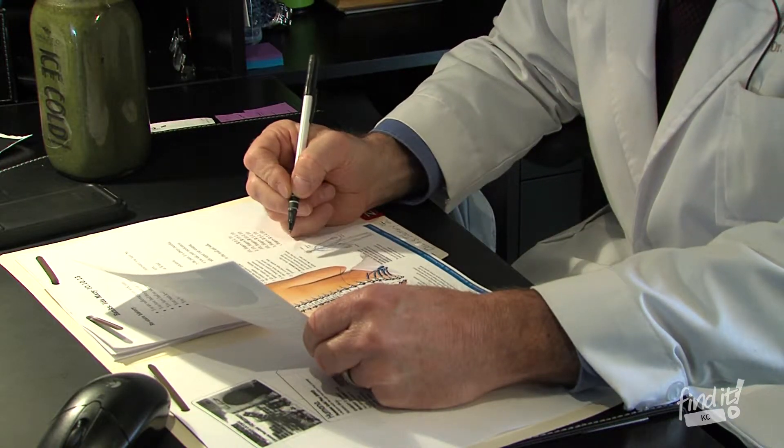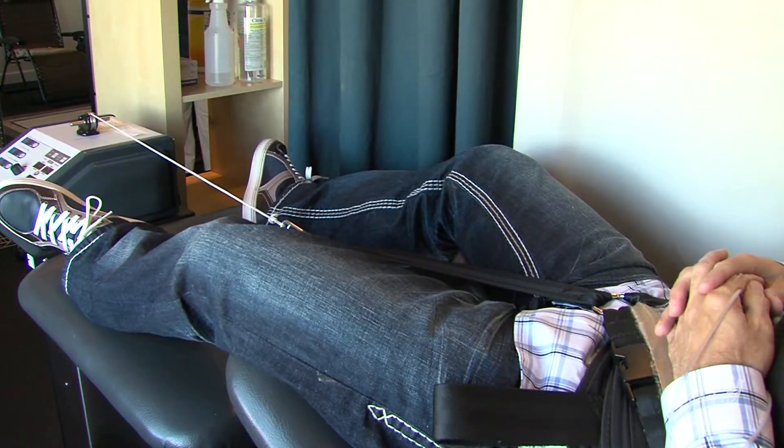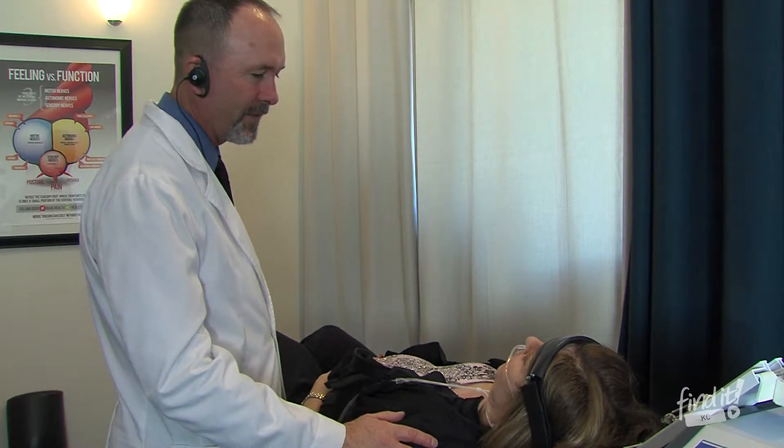The DRS protocol stands for Disc Reduction and Stabilization, and it's great for people that have long-term or chronic back pain. It's a protocol that we use to help people with bulging disc, herniated disc, and failed back surgery. It's full of a lot of different therapies and chiropractic care — a protocol that brings health back to the disc.